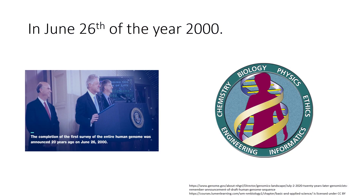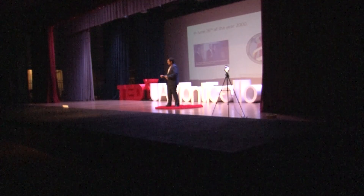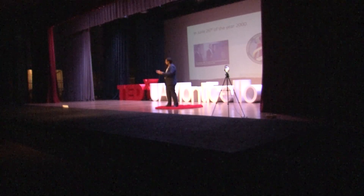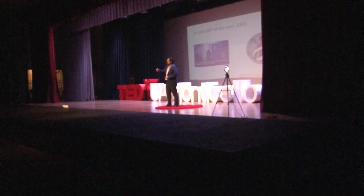Our story starts on June 26th, year 2000. The president at the time was Bill Clinton, and he was announcing something that was going to change science forever: the creation of the Human Genome Project. The Human Genome Project was all about creating hope in people about curing disease with science. Scientists got together and said, let's start by curing cancer — that was the main goal of this project.